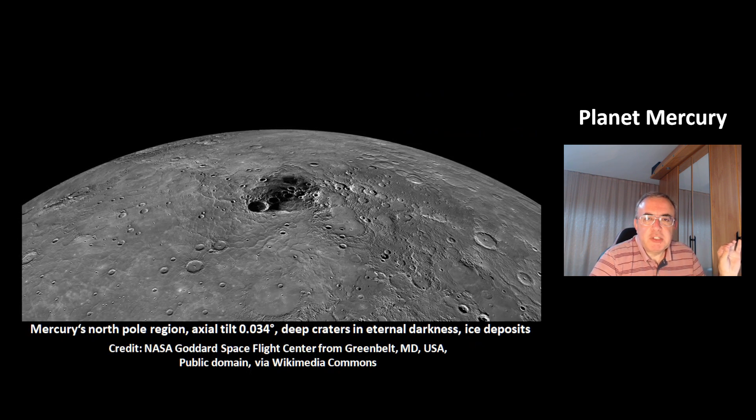This is a picture of the north pole region of Mercury. Its axial tilt is practically zero degrees. That's why the deep craters in the north pole are in eternal darkness, and there are deposits of water ice in these craters.